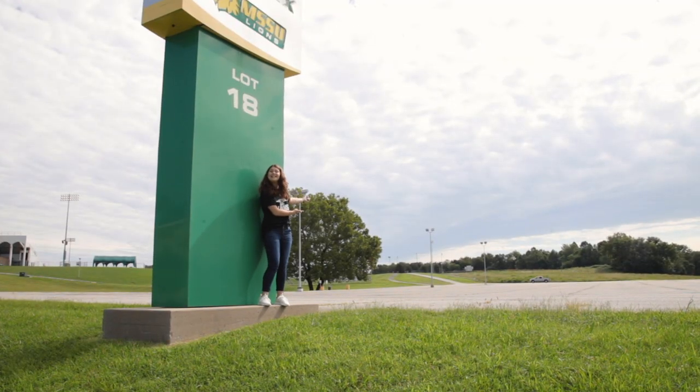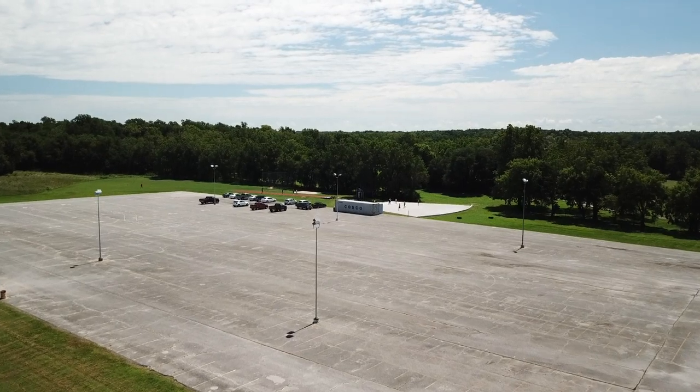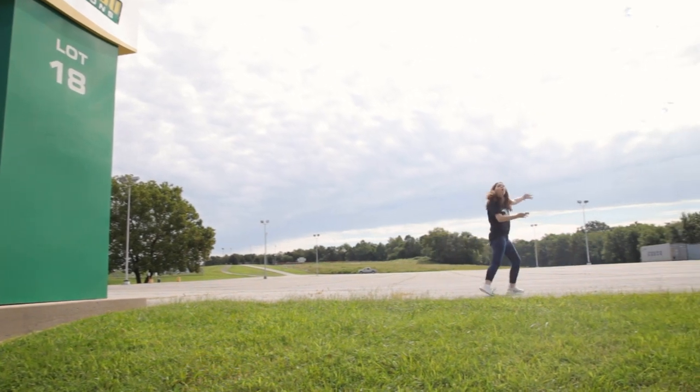Look at this! Lot 18 — a sea of parking. Lots of parking. Tremendous amounts of parking. And if you come over here, even more parking.